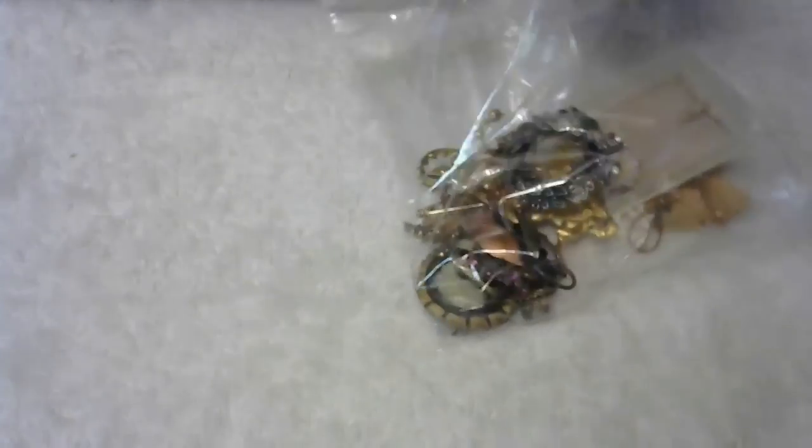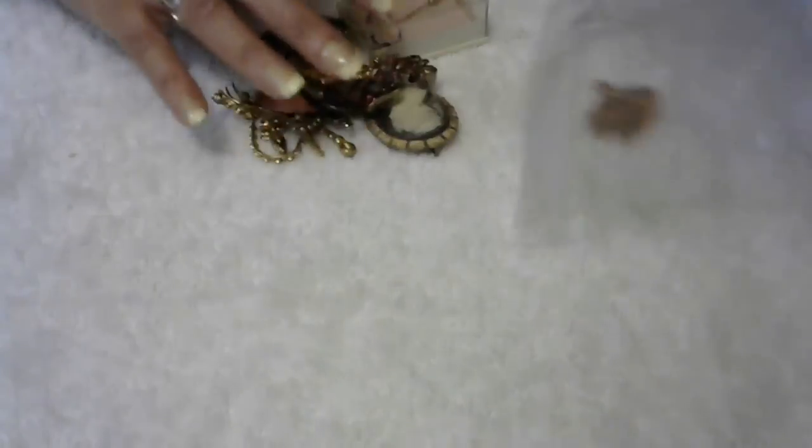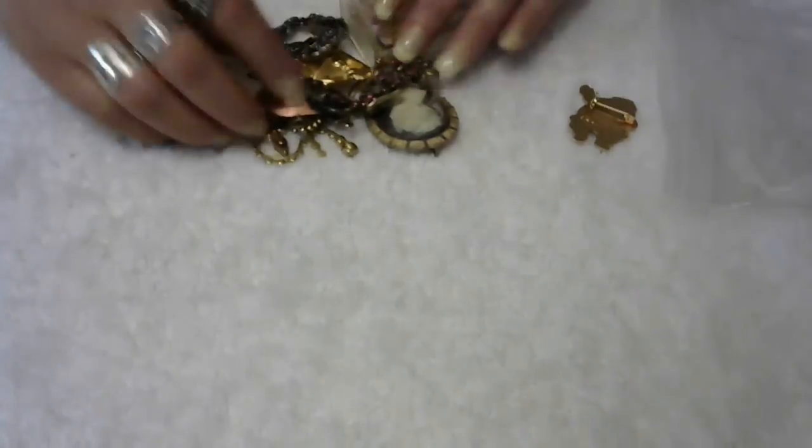Okay, we have one more lot of brooches and then they're done for today. I will do more items on Sunday — just let me know what kind of items you want me to put and I will do those.